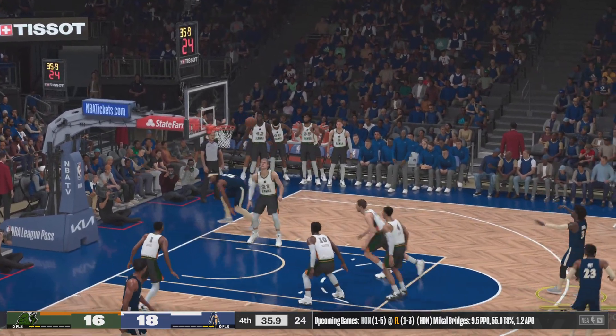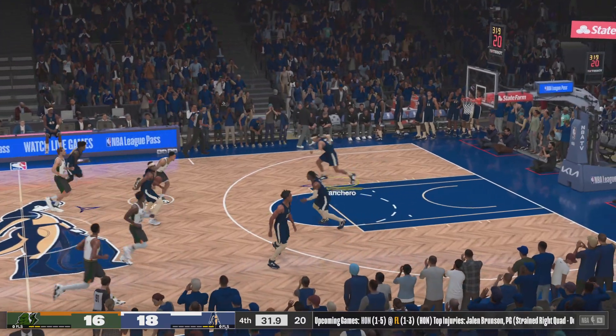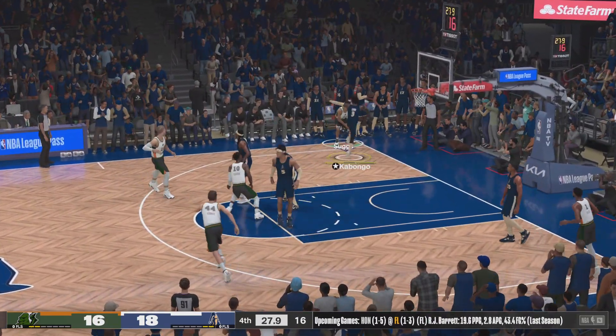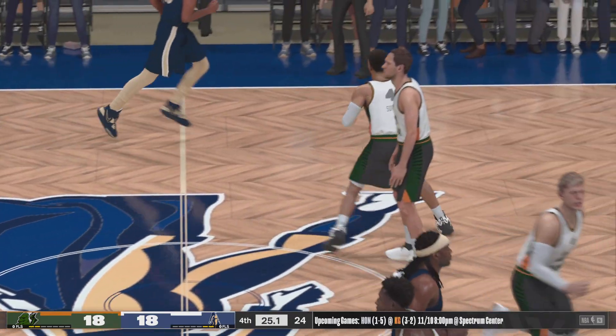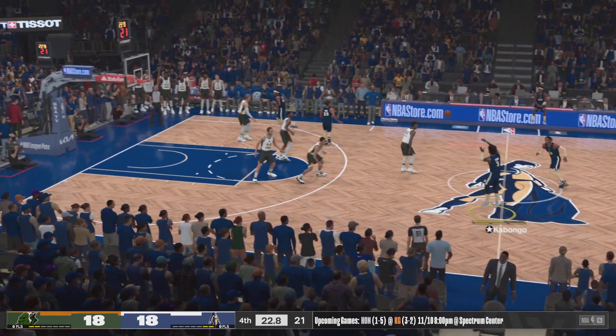Here's Kabongo — it's on down the rim, but wouldn't fall for him. Points are an absolute must here — can't come away empty. I think that would be the nail in the coffin. Suggs, back to Kabatner — money! What can you say about Suggs? A natural-born leader, very unselfish, great vision.